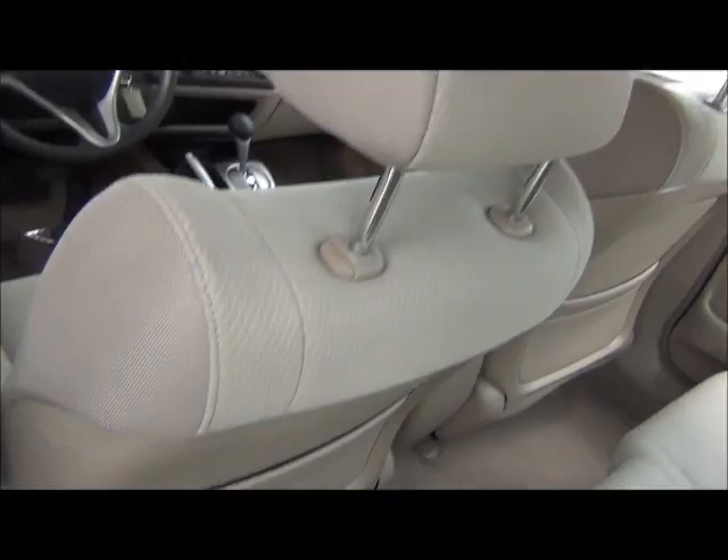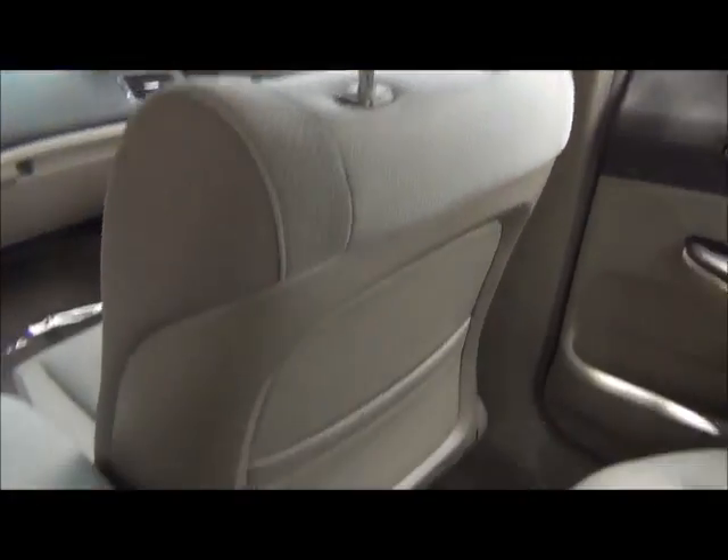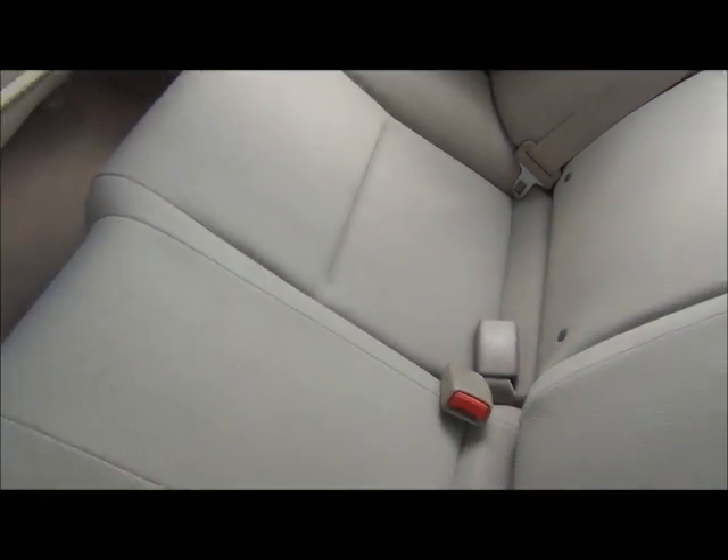Side airbags. As you can see, the interior is in really good shape — no rips, no tears.